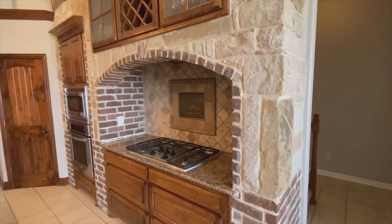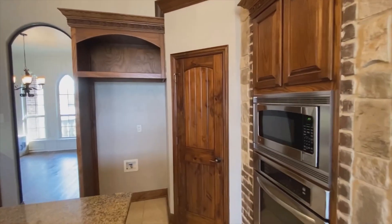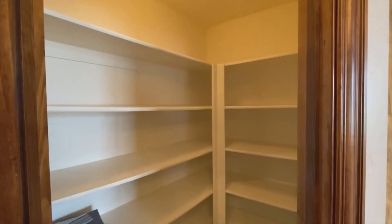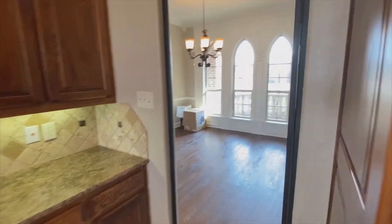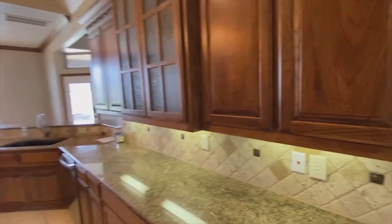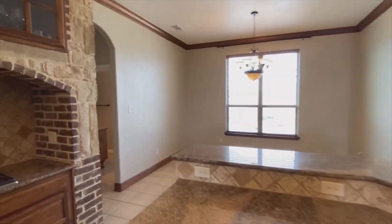Beautiful stone and brick accents, stainless steel appliances, gas cooktop, and a large pantry — and you will not run out of cabinet or counter space.